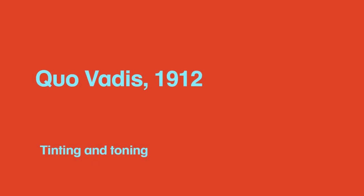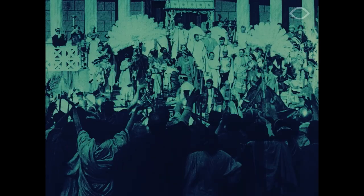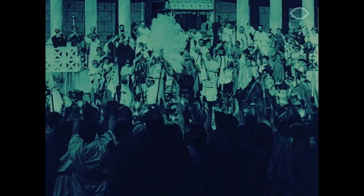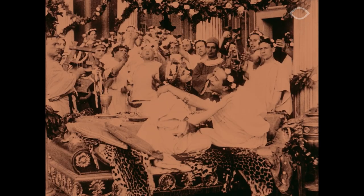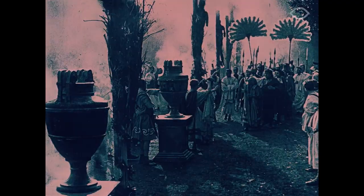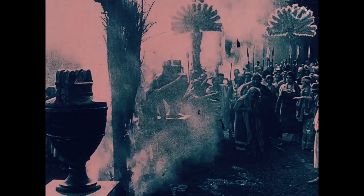Quo Vadis, 1912, Tinting and Toning: this early version was restored at Soho Images in London in 1997 using the original techniques for tinting and toning, which implied immersing the positive print of the film in color baths. Tinting was originally obtained with aniline colors that gave a uniform tint to the white areas of the image. Toning was obtained using a chemical compound that turned the silver in the emulsion into the desired color, so the darker parts of the image acquired a color.